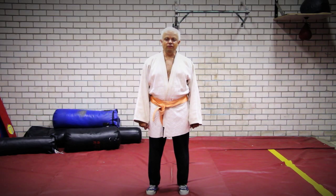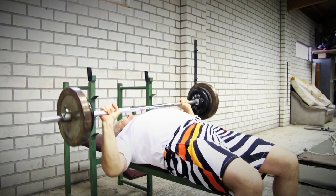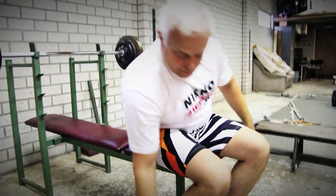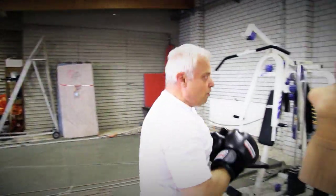Welcome to the lessons about self-defense by Joe Brompton. Lesson 3. Welcome to lesson 3, part 4.